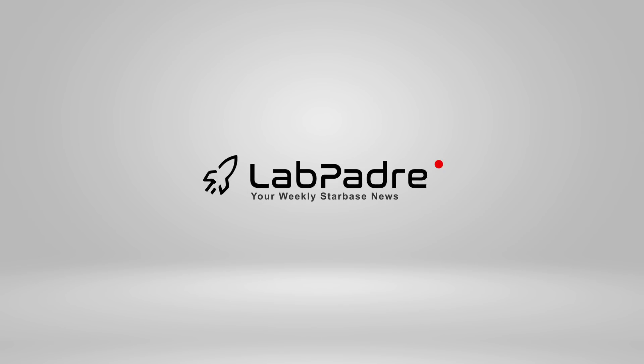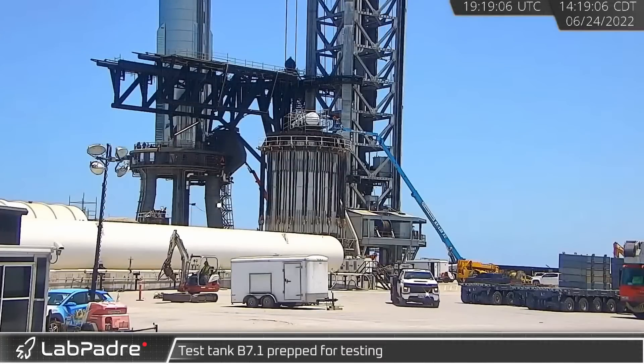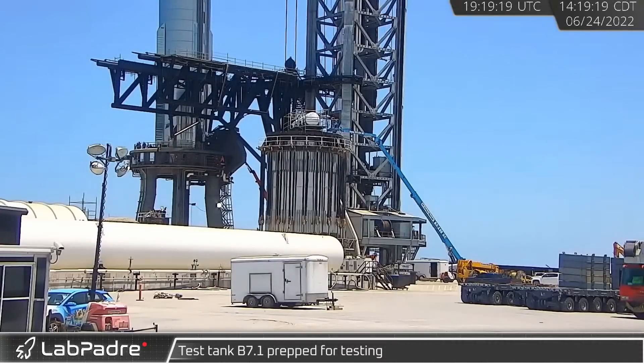Hey everyone, welcome back and thanks for tuning in to episode 17 of LabPadre's SpaceX and Starbase weekly updates. We got a short one for you this week, so let's dig in.